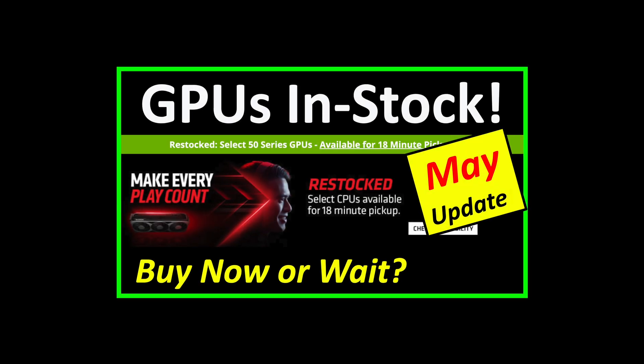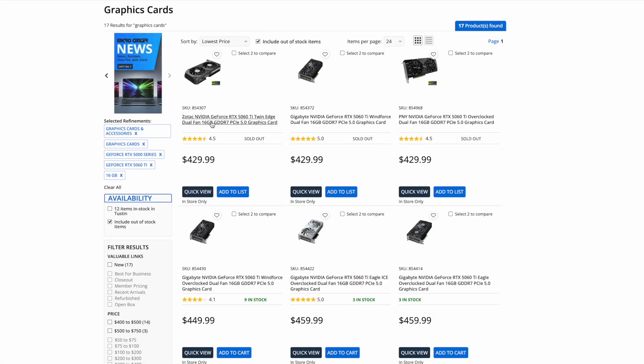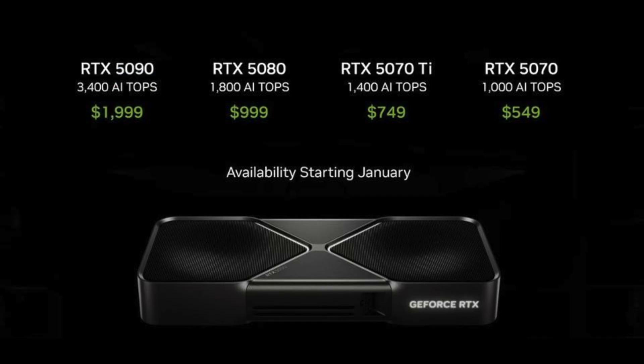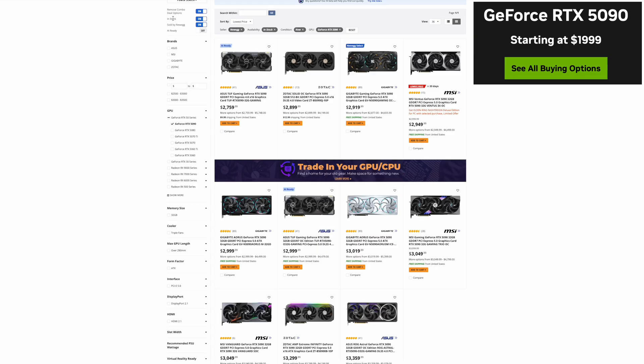Back in May I showed how the GPU drought was over and that you could buy any GPU. And this month we have seen even more models become available. But what about the prices? Let's start with NVIDIA. If we go over to Newegg and we just look at what is in stock and sold by Newegg, not any of the third-party scalpers, and also make sure that we're only looking at new GPUs.